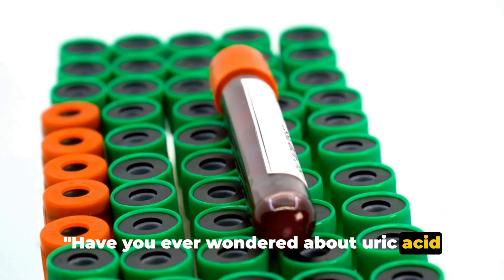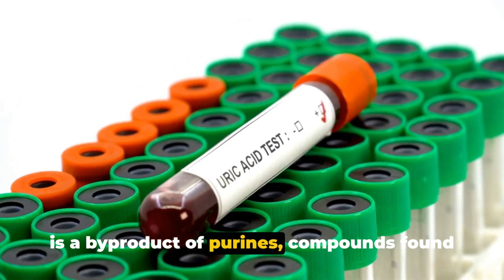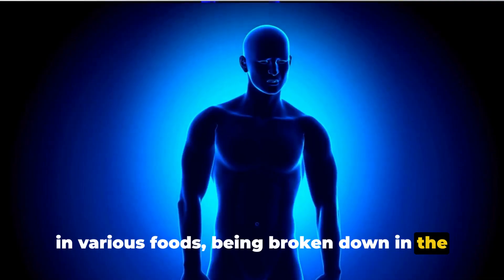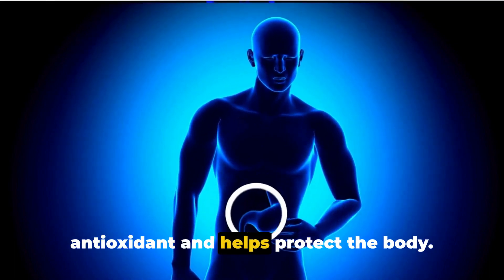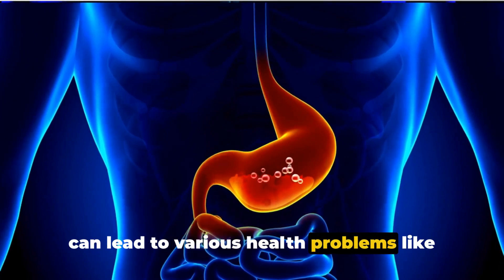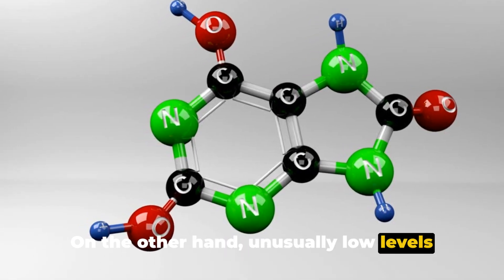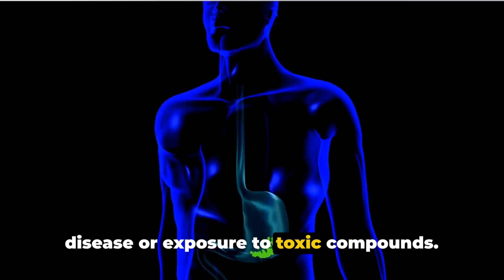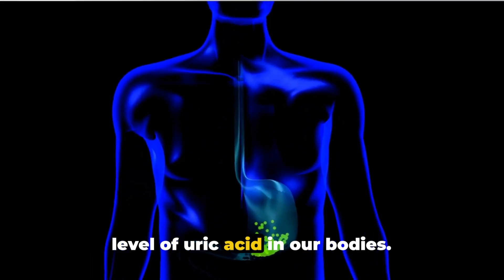Have you ever wondered about uric acid and its impact on your health? Uric acid is a byproduct of purines, compounds found in various foods, being broken down in the body. In normal amounts, uric acid acts as an antioxidant and helps protect the body. However, when the levels are too high, it can lead to various health problems like gout and kidney stones. On the other hand, unusually low levels of uric acid may also indicate kidney disease or exposure to toxic compounds. It is crucial to maintain a balanced level of uric acid in our bodies.